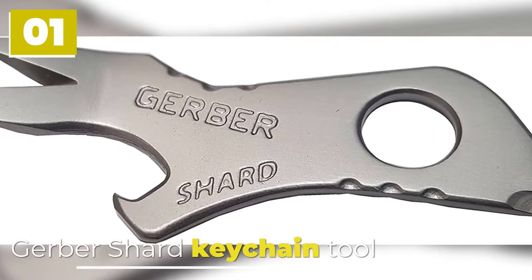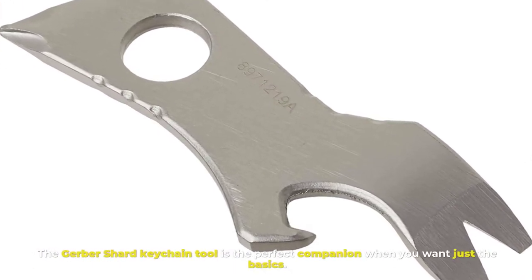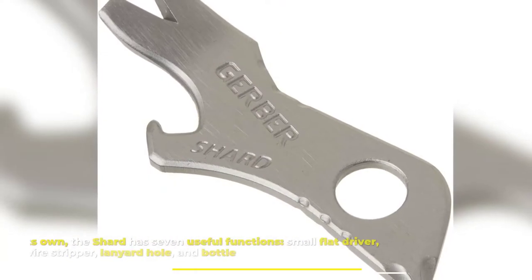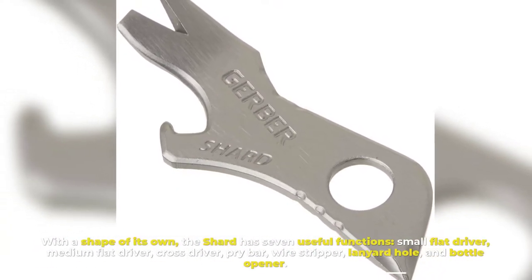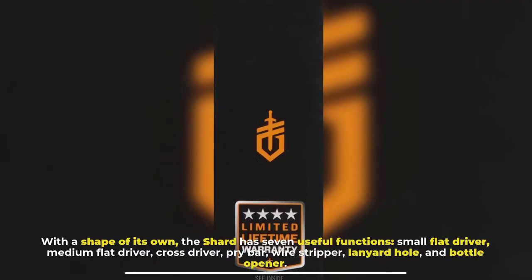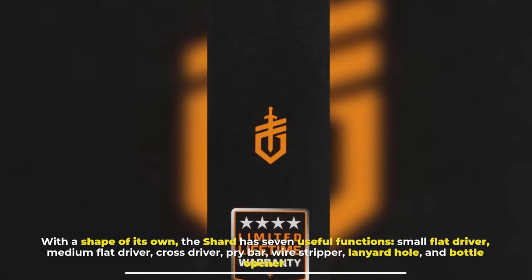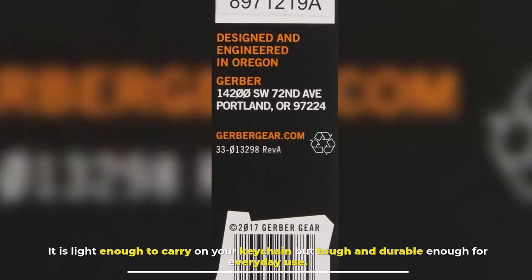Number one: Gerber Shard Keychain Tool. The Gerber Shard keychain tool is the perfect companion when you want just the basics. The Shard has seven useful functions: small flat driver, medium flat driver, cross driver, pry bar, wire stripper, lanyard hole, and bottle opener. It is light enough to carry on your keychain but tough and durable enough for everyday use.